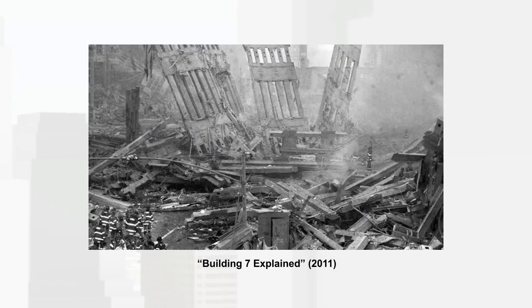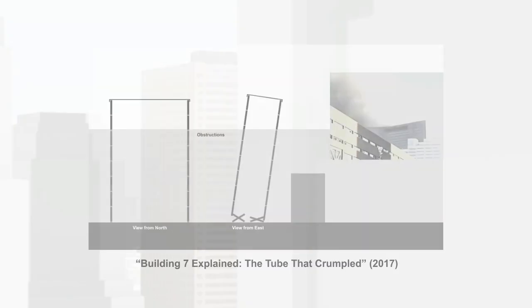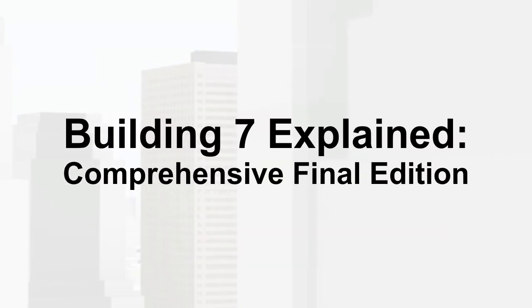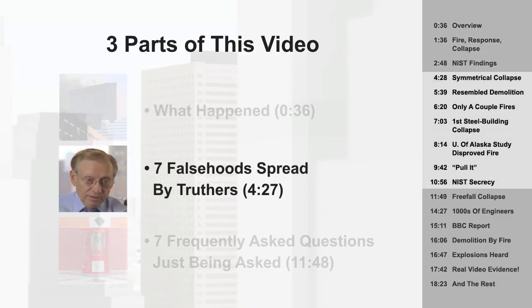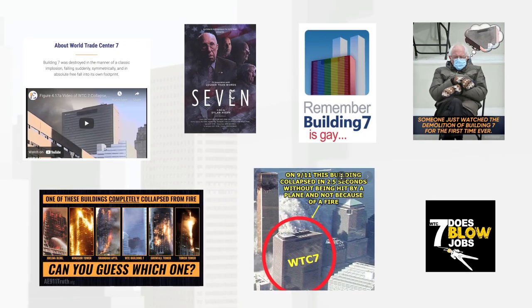Ten years ago, I made a video explaining the collapse of Seven World Trade Center on September 11, 2001. Six years later, I did a much improved update. For the 20th anniversary of 9/11, I'm making my last video on Building 7. I'll start with a review of what happened according to the mainstream engineering explanation, followed by common myths, and finally frequently asked questions about this unique engineering disaster, which tons of people still believe was a secret controlled demolition.